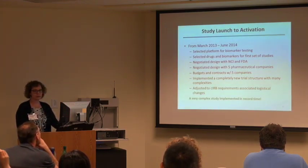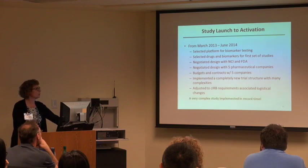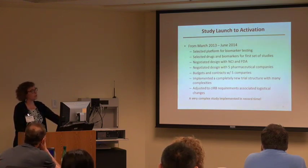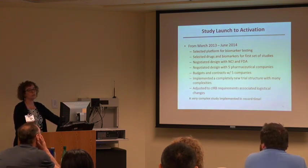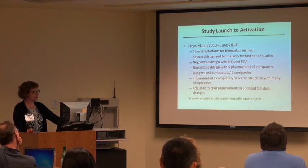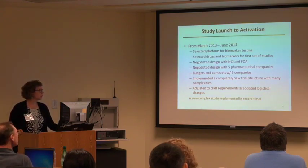Some of the challenges between launch and activation — there are many cooks, and that's the biggest challenge for such a study. We had to select the platform for biomarker testing, the drugs, and the biomarkers for the first set of studies. Then the negotiations with the NCI, FDA, and five drug companies. The budgeting and contracting with five drug companies, and the implementation into our system — challenging on all ends. It was really impressive that this could be pulled off in just a little over a year.